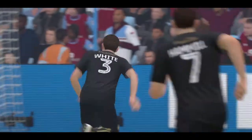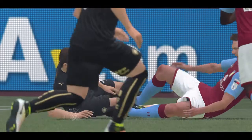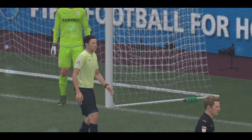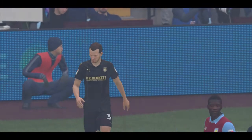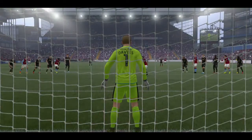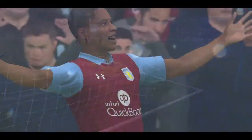Great work by the keeper. He points to the spot, penalty. And he scores from the spot — 2-0.